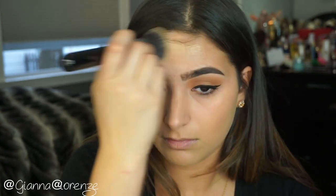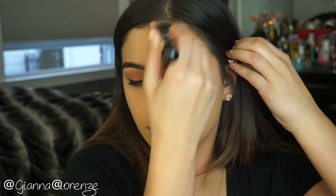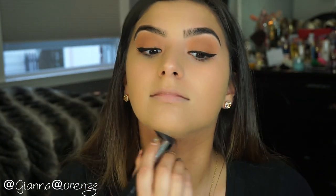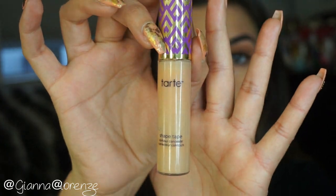This reminds me of like a BB cream slash foundation — it's in between. It evens you out really nicely and feels really light like a BB cream. I've been loving this for everyday wear; it lasts all day, doesn't sit into fine lines, and looks super natural like your own skin. I am loving this foundation right now.